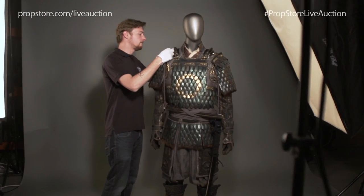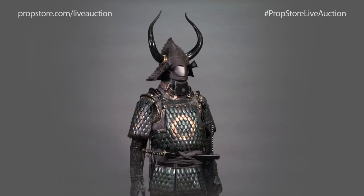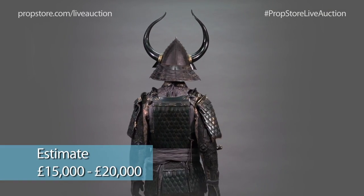This is a complete Samurai costume worn by Ujio in Edward Zwick's The Last Samurai. This costume was designed and built like a suit of period-authentic Samurai armor.